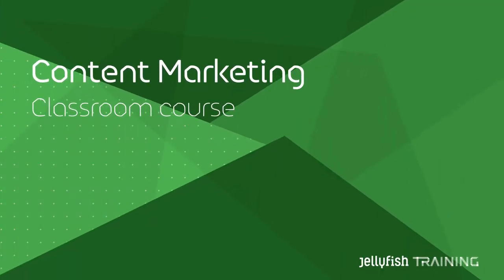If you want to understand how content marketing can work for you, Jellyfish Training offer a hands-on classroom course that can help, offering practical, actionable insight in how to create content that resonates with your customers. Our one-day classroom-based course is designed to provide you with a thorough introduction to the theory and practice of content marketing.